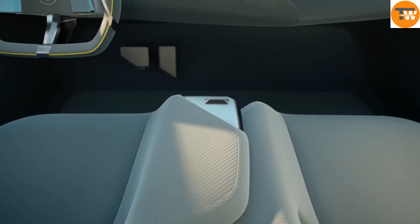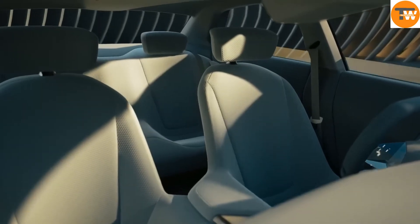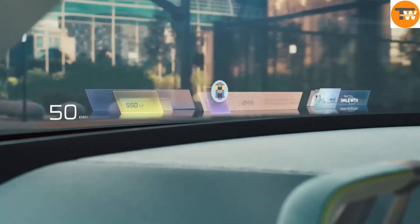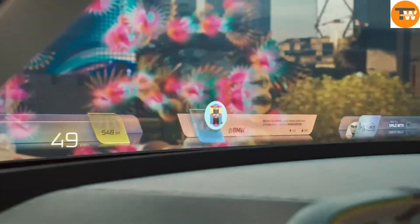Inside, the i Vision D is packed with innovative technology. The mixed reality slider is a standout feature, letting you adjust the level of digital interaction on the windshield — from basic driving info to full augmented reality, you can choose what you see. The full-width holographic heads-up display spans the entire windshield, projecting crucial information like speed and navigation.